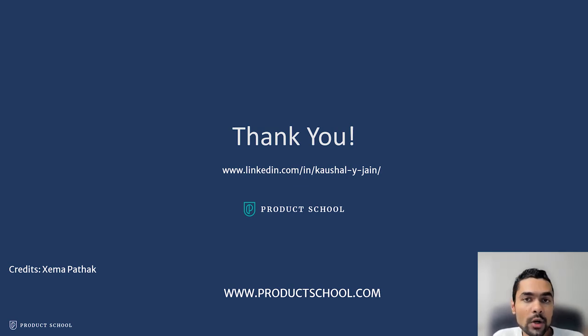I want to leave you with a couple of thoughts. Here's my LinkedIn — I'd love to connect and know more about you. I also want to thank Shema Bhattak, who is also a product manager at Microsoft, for help in building some of these slides. Thank you and have a nice day.